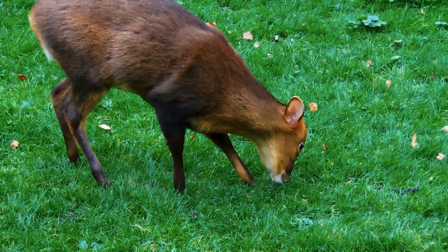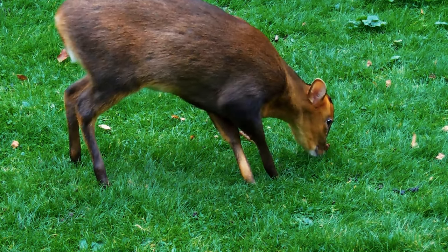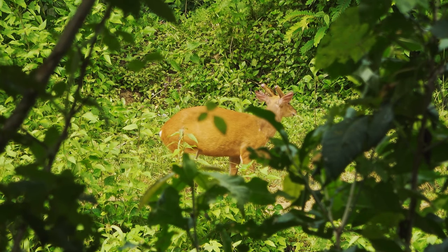With 12 different species being documented, the muntjac deer is native to India, Southeast Asia, and Southern China, and is found in areas of dense vegetation and rainforest.